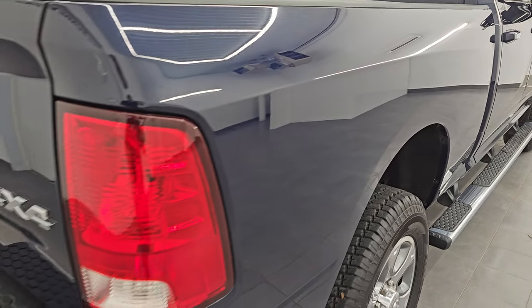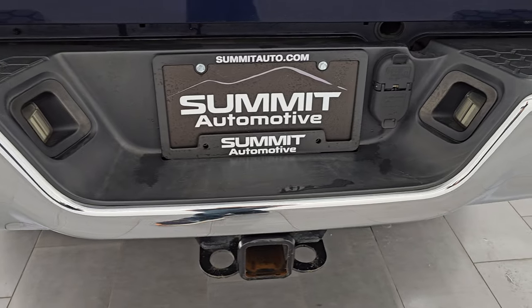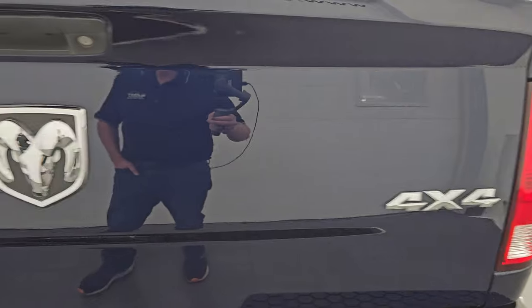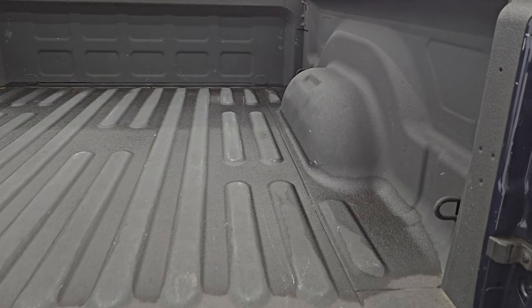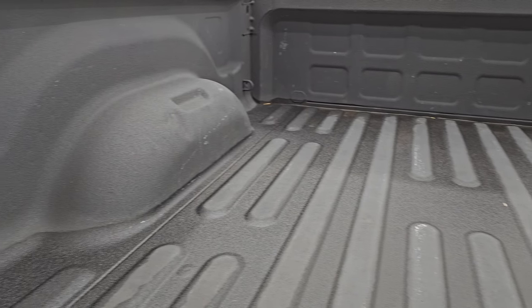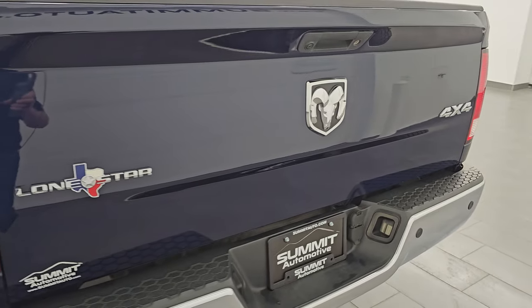Passenger side box — no dents or dings. Coming around to the back, rear bumper. You get the parking sensors on there, full towing package with the receiver hitch, four-pin and seven-pin wiring. The tailgate is in excellent condition, and you do get the Lone Star badge back here. The Lone Star package is basically the Big Horn package but just for Texas. Spray-in bedliner is a nice feature, and the bed is in excellent condition — very little light-duty usage back here. Spray-in bedliner goes onto the tailgate, and that tailgate shuts nice and solidly.